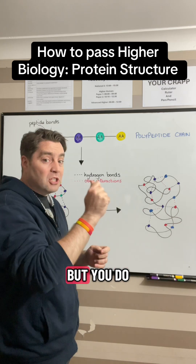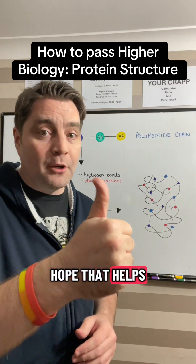You don't necessarily need to know the names at Higher, but you do at Advanced Higher. Hope that helps. Follow me for more.